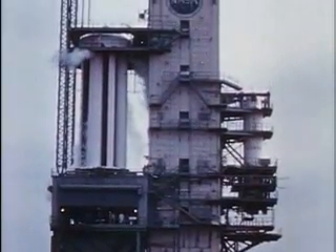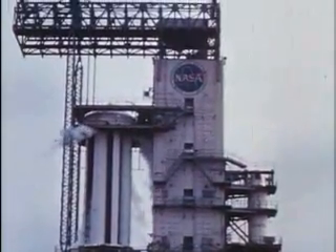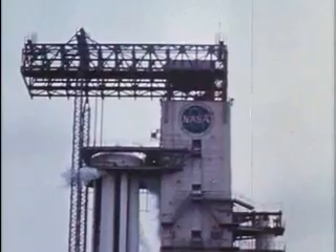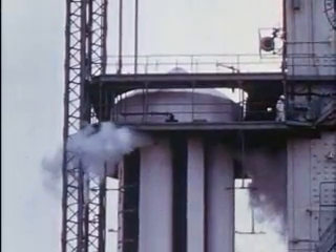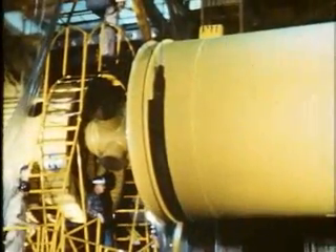A later, more powerful version of Saturn will be capable of putting up a payload of two and a half times this amount — 25 tons. It will be our first major rocket for space exploration, and is being developed specifically as part of an overall scientific engineering program.